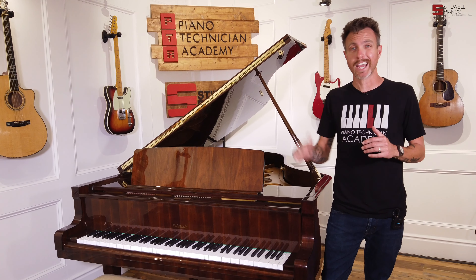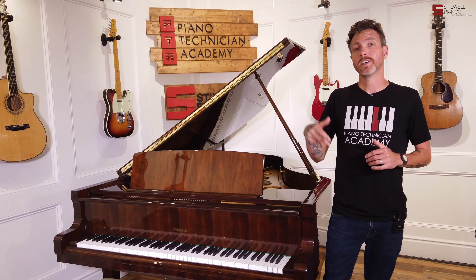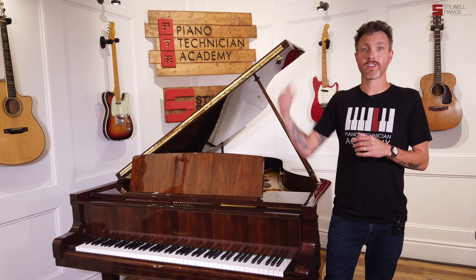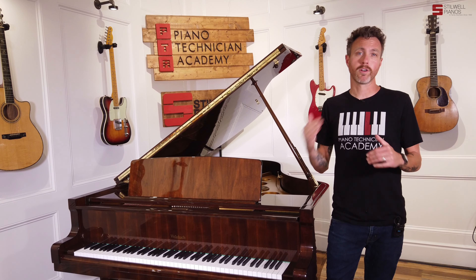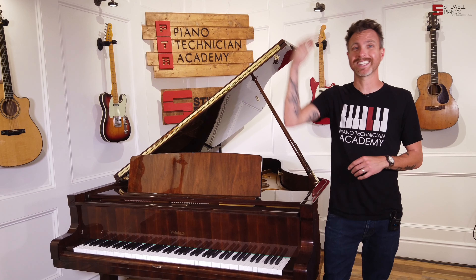A lot of higher-end manufacturers like Steinway, Schimmel, Bechstein — companies like that — they'll have second tiers of their pianos, and even sometimes third tiers, that make them a little bit more affordable. And this is Petroff's second tier.